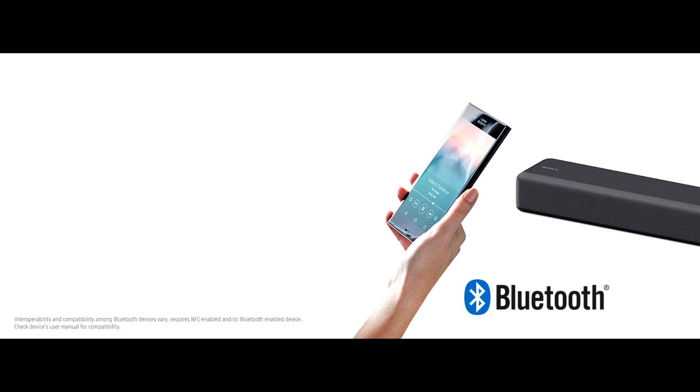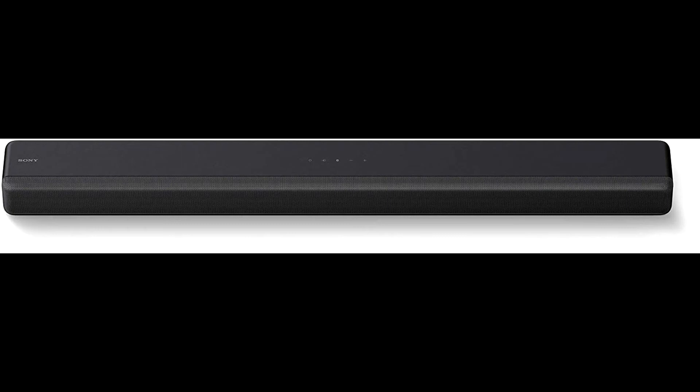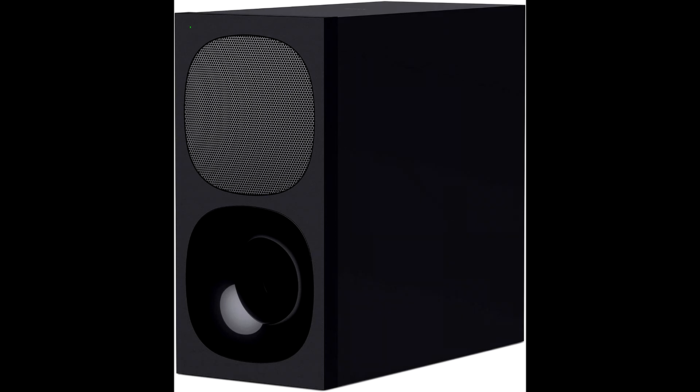Send audio and control information from your TV using just one cable with HDMI. Stream music wirelessly directly from your phone, tablet, or other Bluetooth-enabled device.